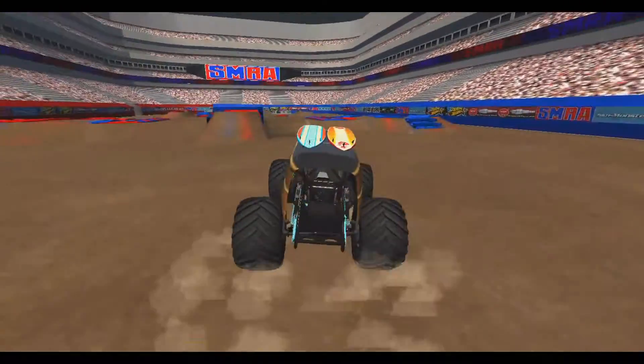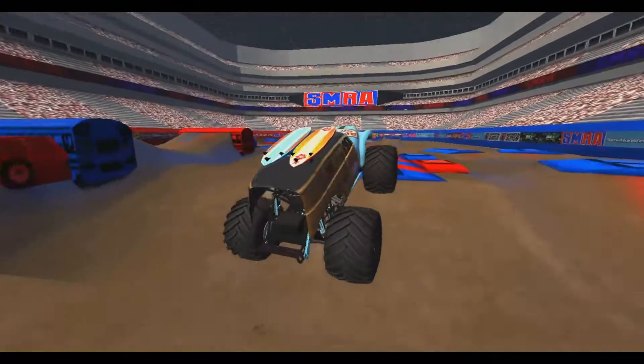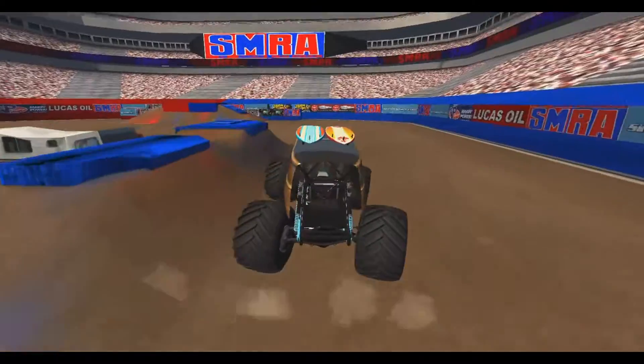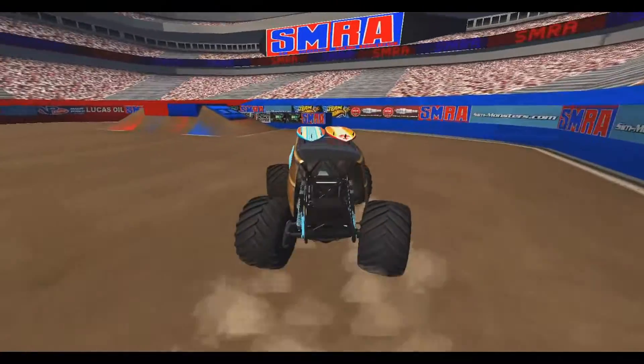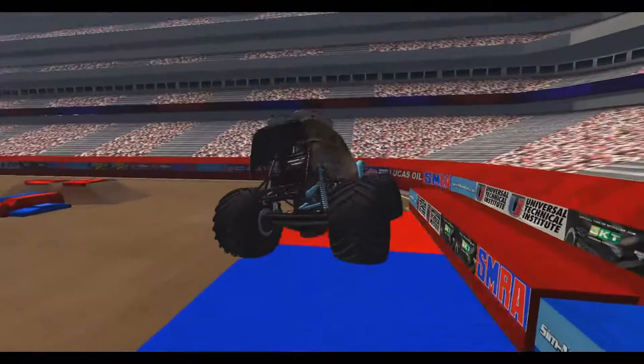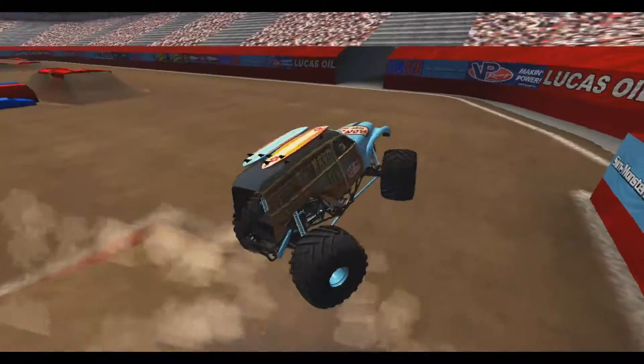Now lining up right for the cars once again, got some big air off it — nice sky wheelie. Another hard bounce, maybe the axle's a little bit loose. Going right for the backflip wall, sideways hit, up and over the cars — almost got caught by the container.